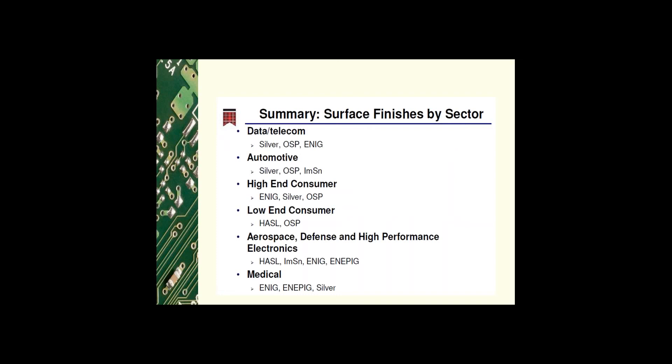If you break down the electronics industry by market sector, the surface finishes used are as follows: for the data and telecommunications industry, typically silver, OSP, and ENIG are used. For the automotive industry, depending on which part of the world, some use silver, some use immersion tin, and OSP is also used.